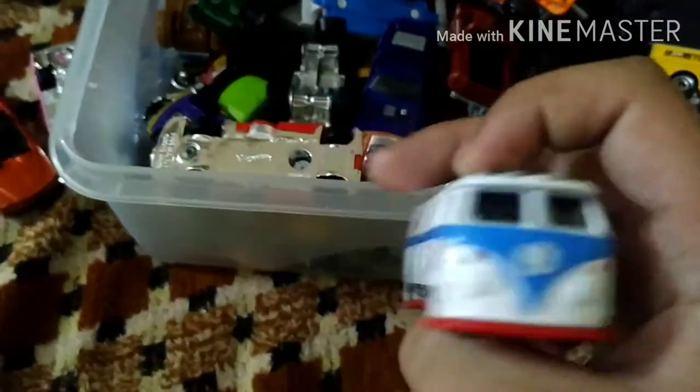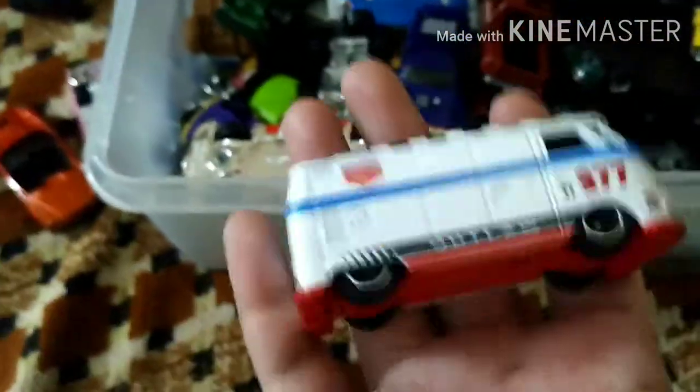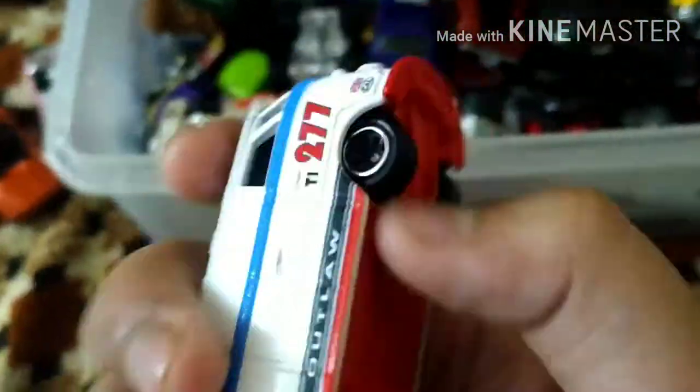Let me show you the Volkswagen T1. This is a premium car — yes, this is a premium car. It is very popular and it is made of metal tires.